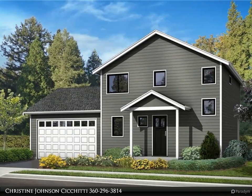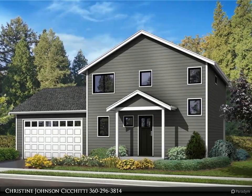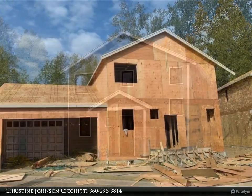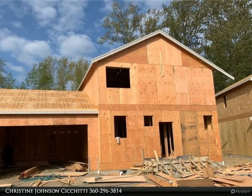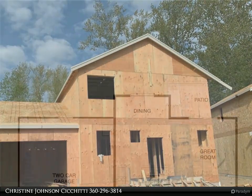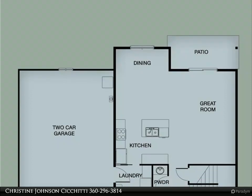This Windermere Real Estate/Whatcom Incorporated property video is presented by Christine Johnson. Spiffy new construction home in the Malloy Village development with three bedrooms, 2.5 bathrooms, and 1,630 square feet. Open floor plan with lots of natural light.